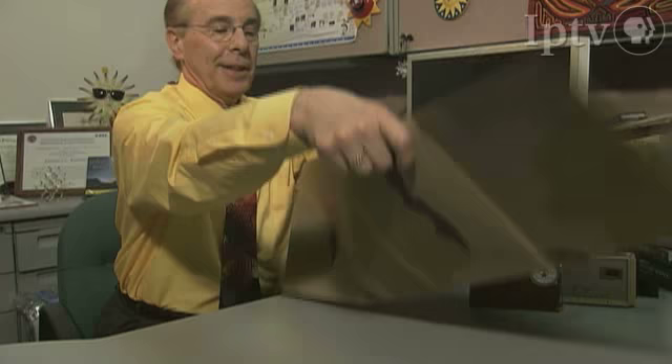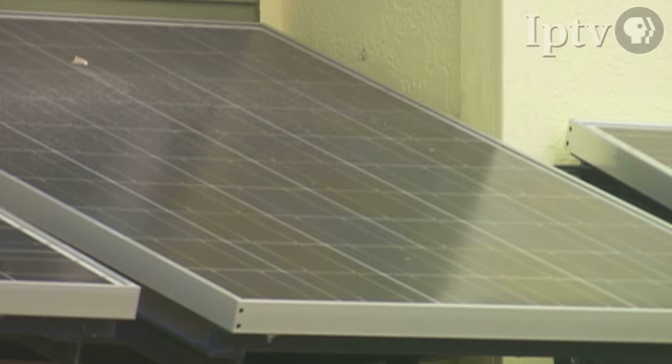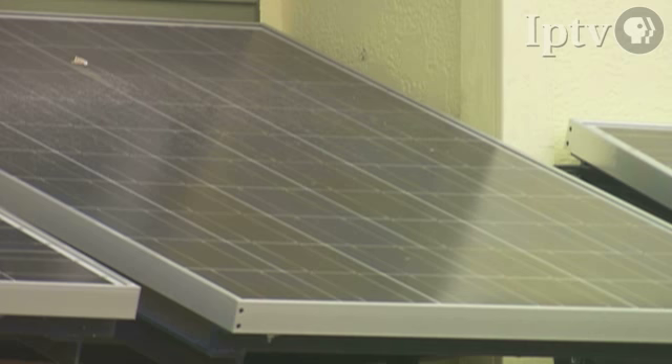The influence of NREL's work can already be found on objects in use today. This tarp is being used by the U.S. Army to charge batteries in remote locations like Iraq and Afghanistan. And builders in nearby Lafayette, Colorado, are integrating solar cells into new construction.